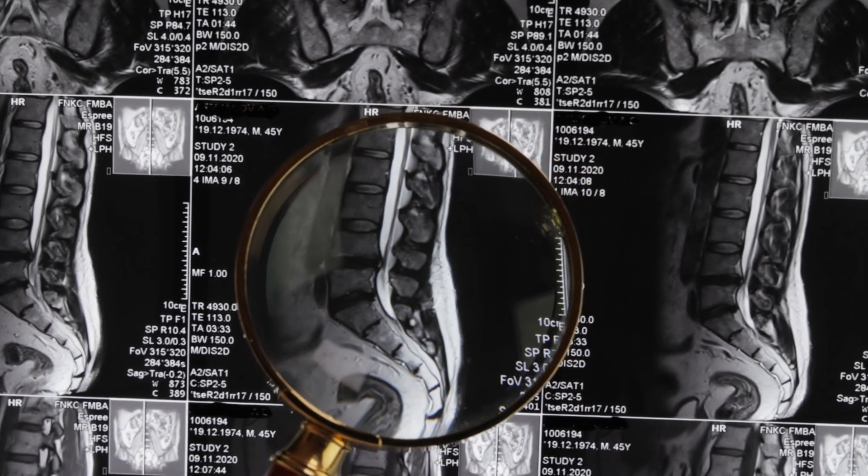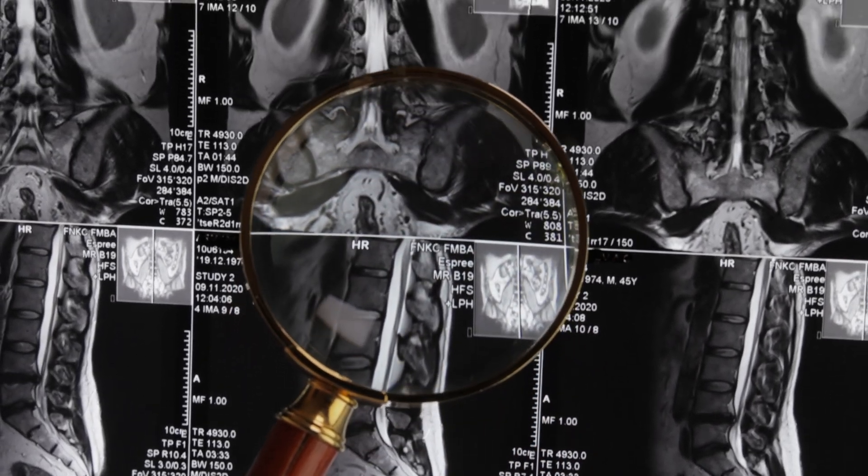The MRI provides a lot more detail in terms of the soft tissue. It can show whether a herniation is present or how much stenosis or tightening a patient has. It can determine the characteristics of your disc and see how degenerated those discs are. It can also determine if there is any tumor or some type of cancer that's in or near your spine that could be leading to your symptoms.